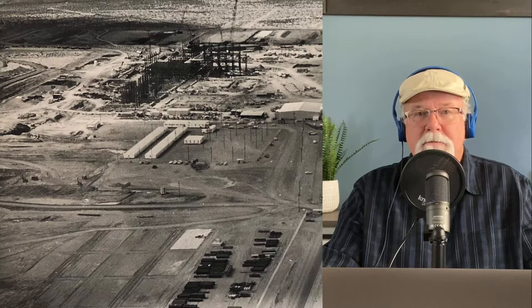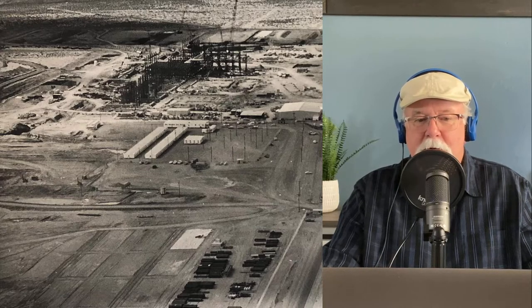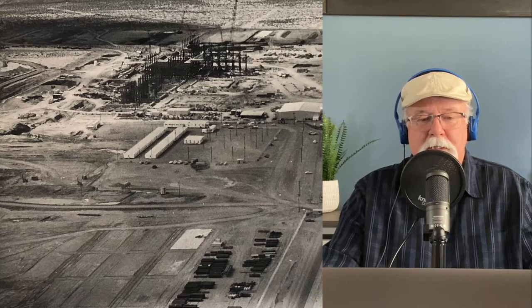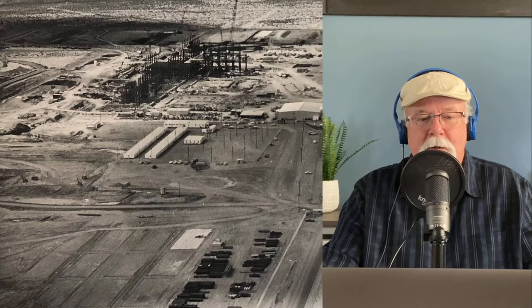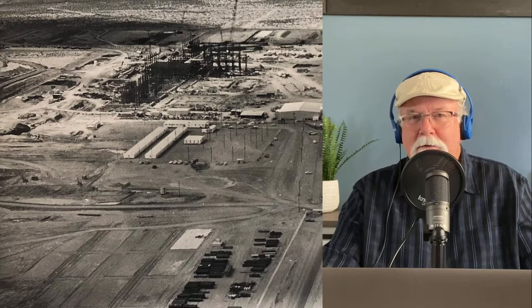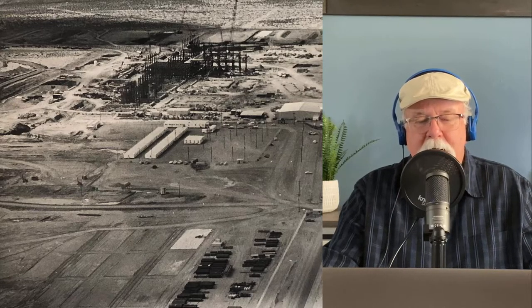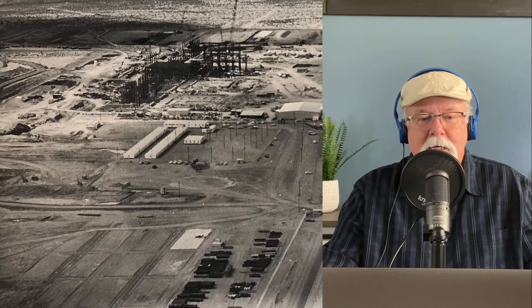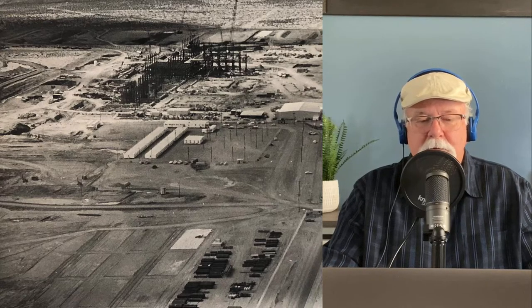One of the things I should mention at the outset is I was on site here at the plant probably shortly after this photo was taken. Unit 1 was a little further along, Unit 2 was well on its way, and construction may have begun on Unit 3 a little bit. I know I was on site probably within a few months after this photo was taken.